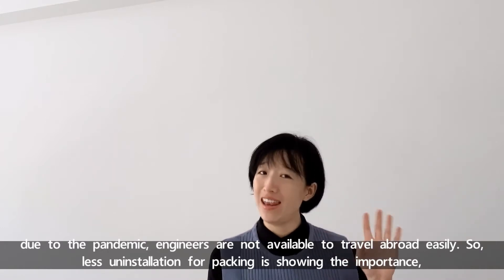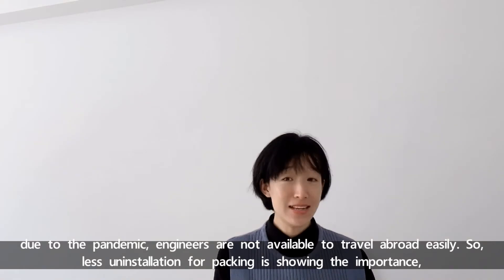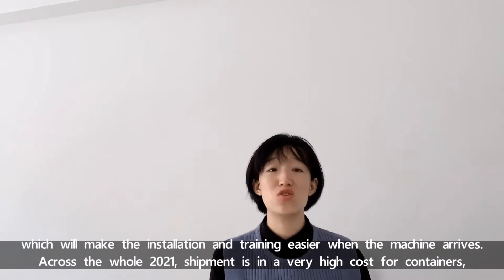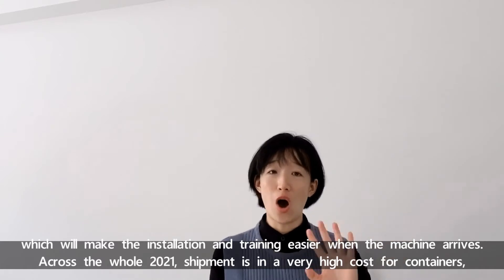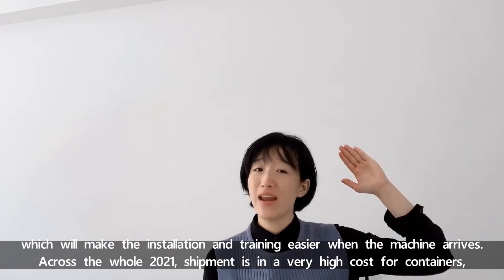Due to the pandemic, engineers are not allowed to travel abroad easily. This makes less-installation packing increasingly important. It will make the installation and training easier when the machine arrives. Across the whole year of 2021, shipment costs have been very high for containers.